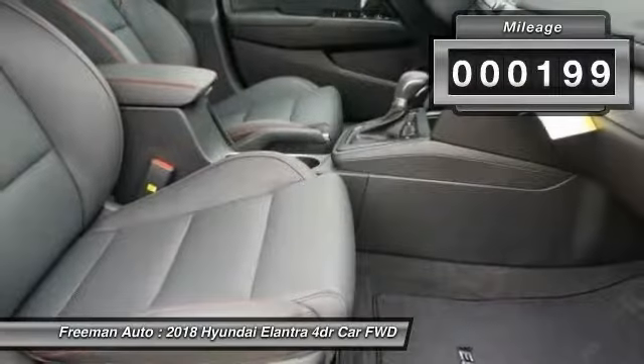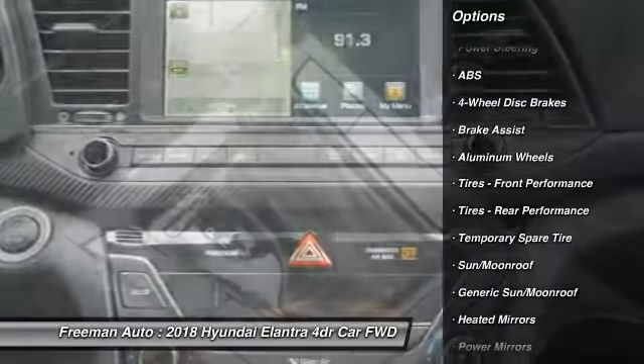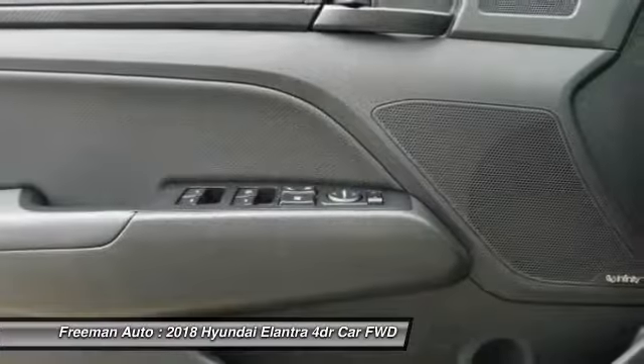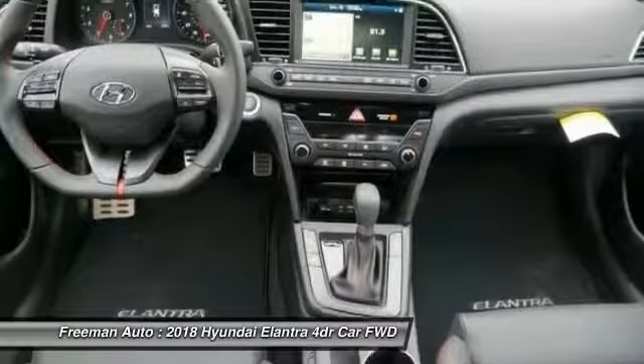This vehicle has less than 200 miles. Here are some of this vehicle's great options: stability control, power lift gate, keyless entry, steering wheel audio controls, traction control, backup camera, anti-lock braking system, leather-wrapped steering wheel, Bluetooth, driver airbag.